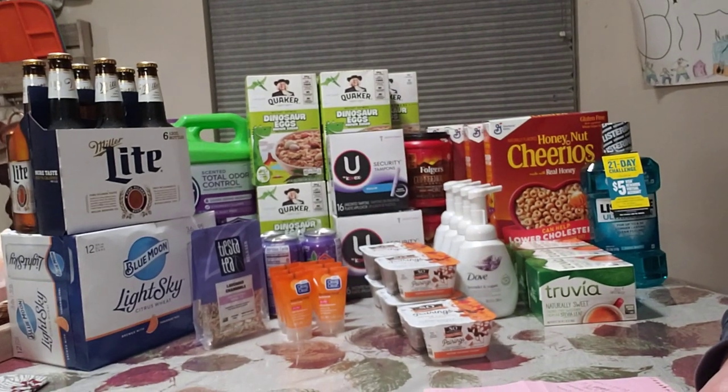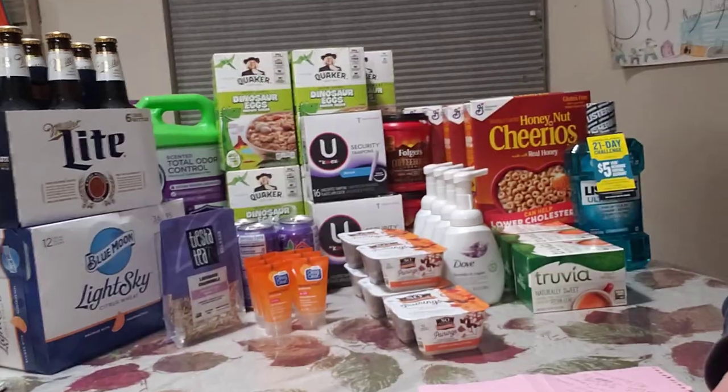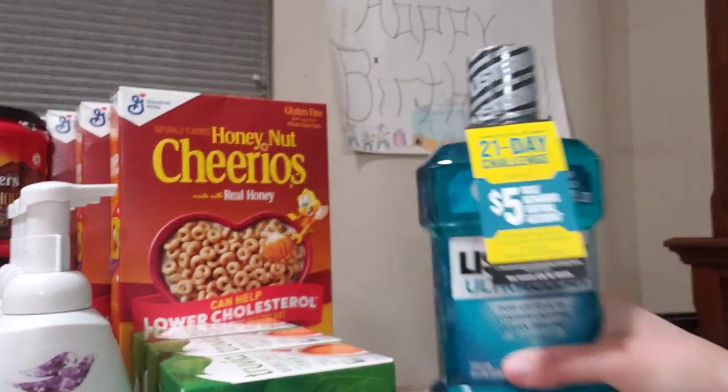Hey guys, Holly Dean, coupon queen here. It's a new sales week at Publix and there are some really amazing sales this week. I'm going to jump right into everything that I got on my Publix trip tonight, so we'll go ahead and start on this side.